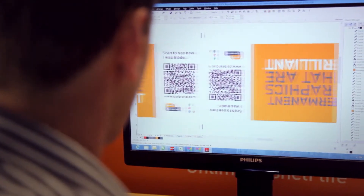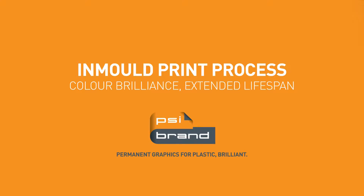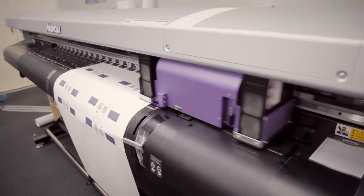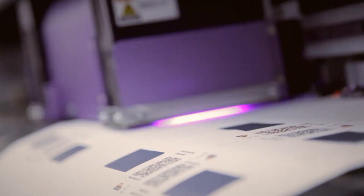First we work on the design and artwork process. Artwork can be received by us in almost any format, and if we need to reformat it we are supported by a team of fully trained graphic artists. The electronic artwork is then transformed into a suitable format to support both screen and digital print processes.